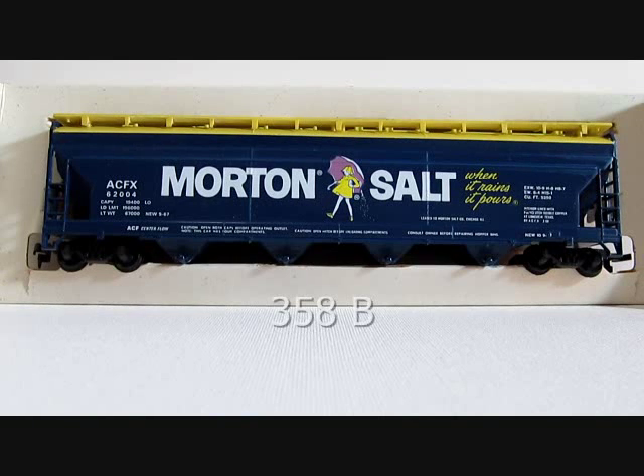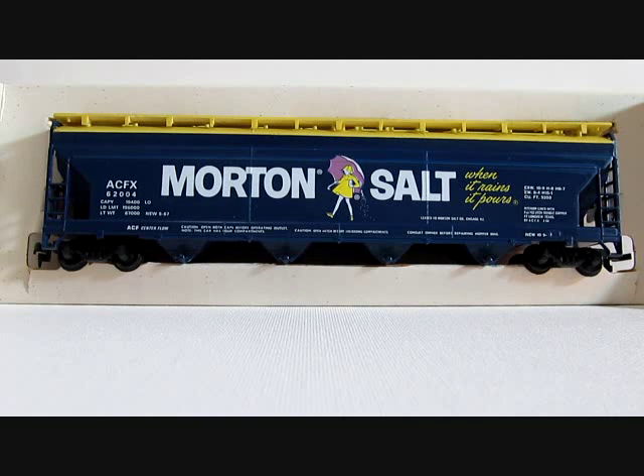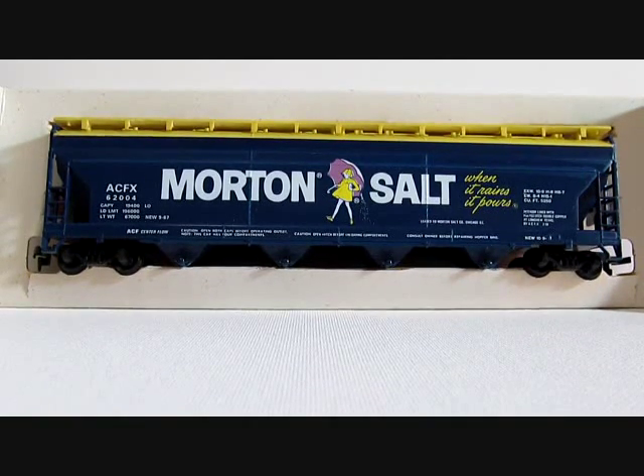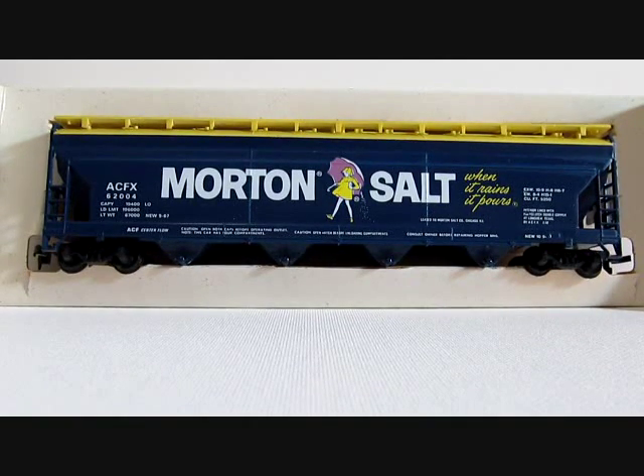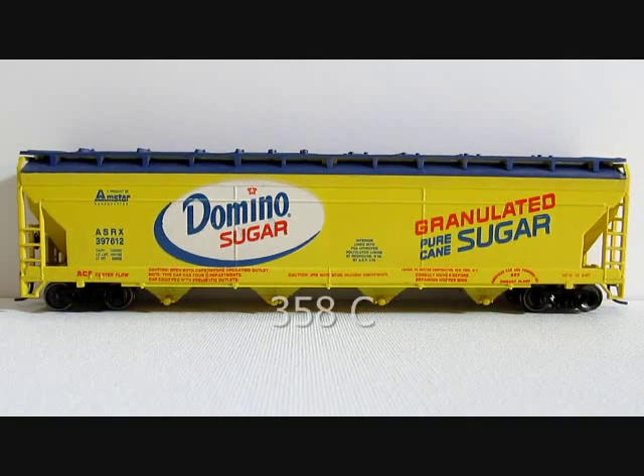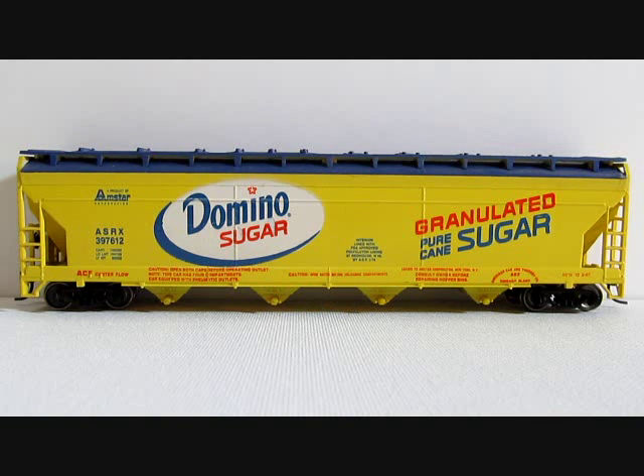Next in the centerflow series by Tyco is 358B, Morton Salt, cataloged beginning in 1972 and ending in 1982. This one is mint in my collection. I don't know of any variations on this one, but if you have one feel free to comment.